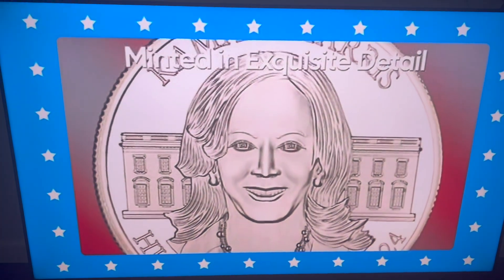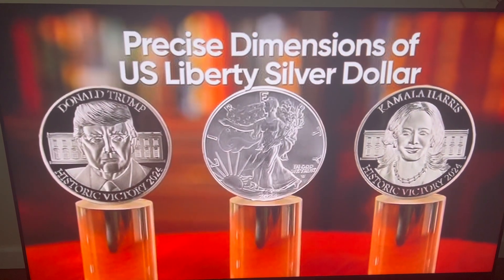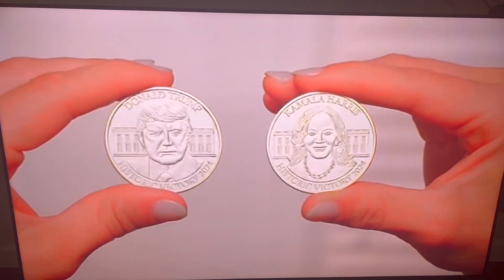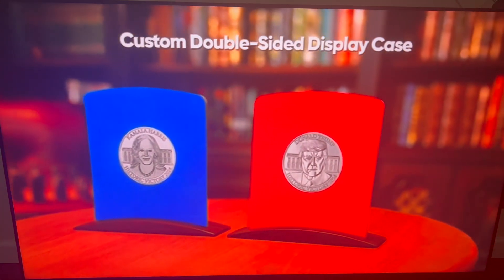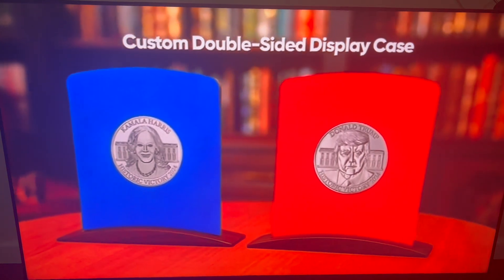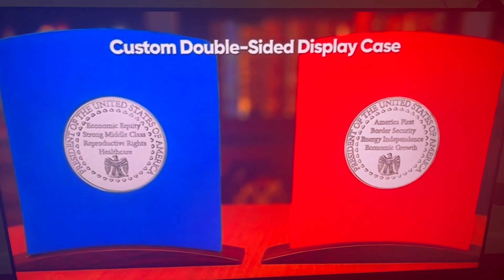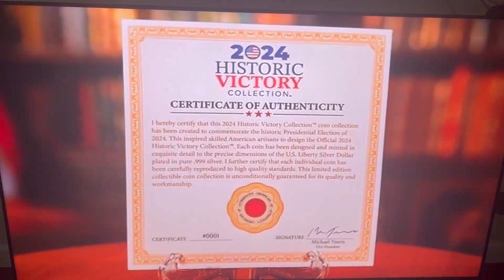Each private issue commemorative coin has been minted in exquisite detail to the precise dimensions of the U.S. Liberty Silver Dollar and layered in pure .999 silver. The artistry and intricate detail are stunning. Each magnificent piece comes with a custom double-sided display case that showcases both sides for preservation and protection for years to come. A signed certificate of authenticity assures it's part of this official collection.